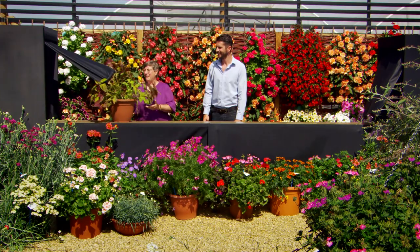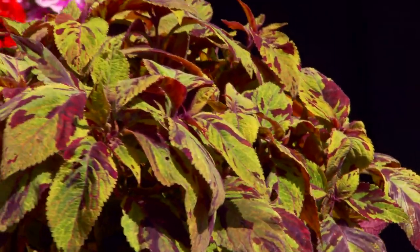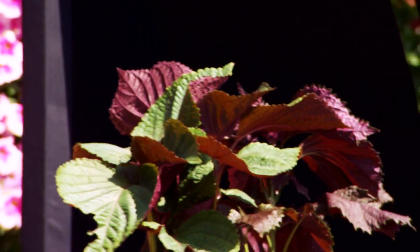Coleus — a plant that many of us have grown as children and as we've got older. A traditional foliage plant in Victorian times, but now we have perilla, which is very similar, nice colours, but also edible — good for stir-fries or salads.